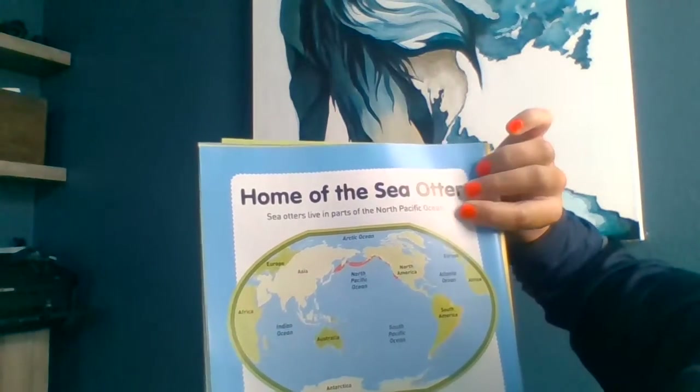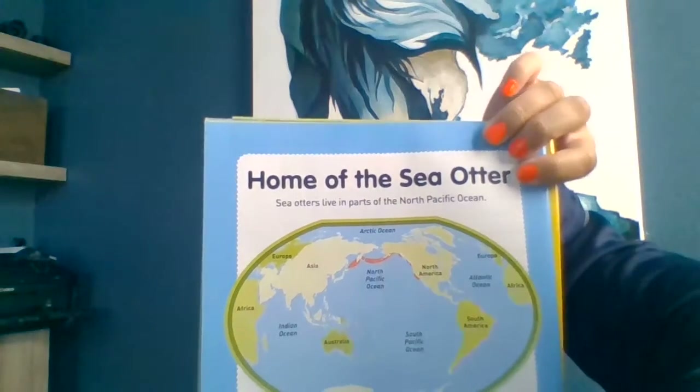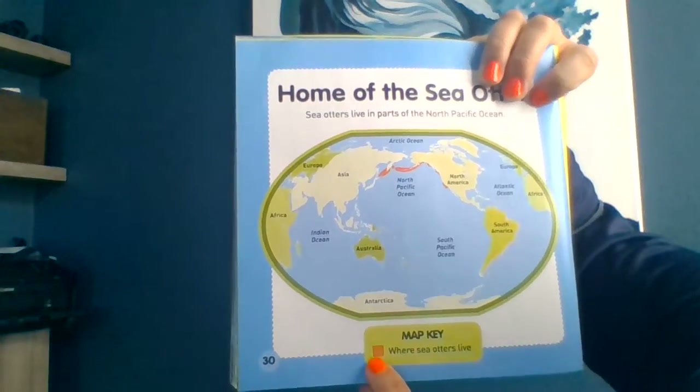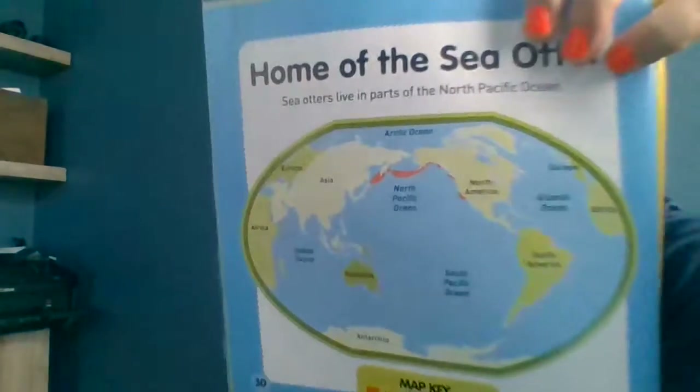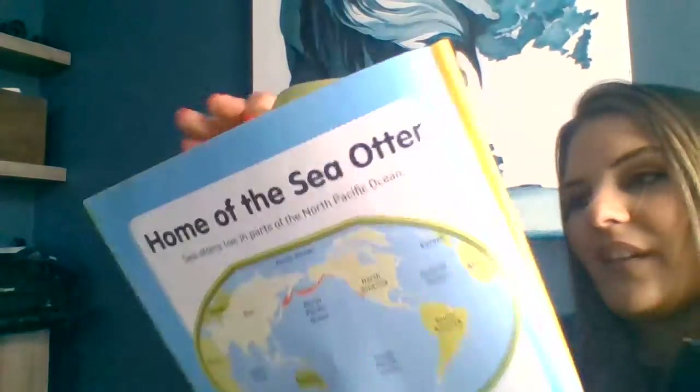Home of the sea otters — sea otters live in parts of the North Pacific Ocean. There are the different parts where sea otters live, and here's a map key. The map key is red, so all the red parts show where sea otters live. Thank you so much for joining me for another read aloud. I hope you enjoyed that. I learned a lot of interesting information about sea otters, especially about their fur and how it's fluffy and helps them float. What did you learn about sea otters? I'd love to see you write about it. I will see you soon — have a great day!